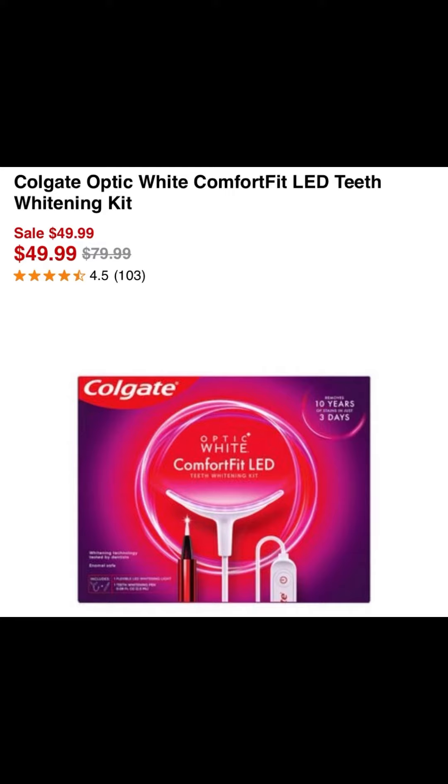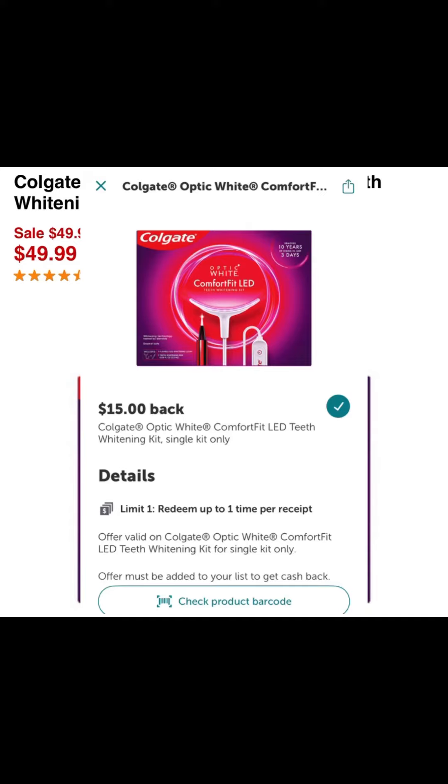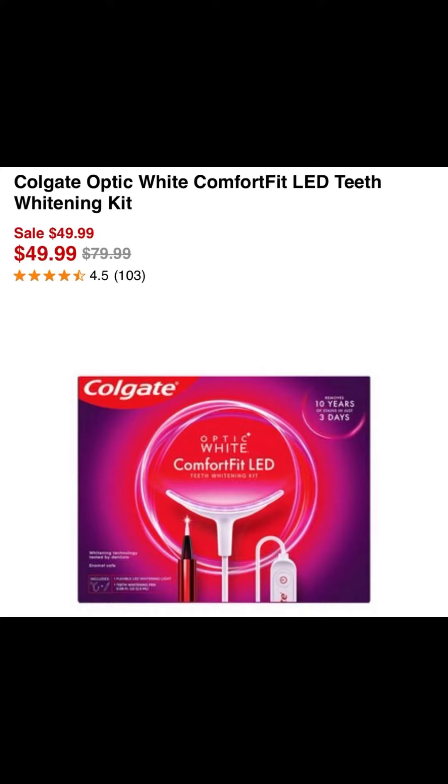Then you're going to take your receipt and submit it to Ibotta. Ibotta is giving back $15 for purchasing this item. I did check the fine print and it says nothing about excluding coupons, so you're okay to use that $5 digital coupon. When everything is said and done and you get back all of your money, you'll end up only paying $19.99 for this item.